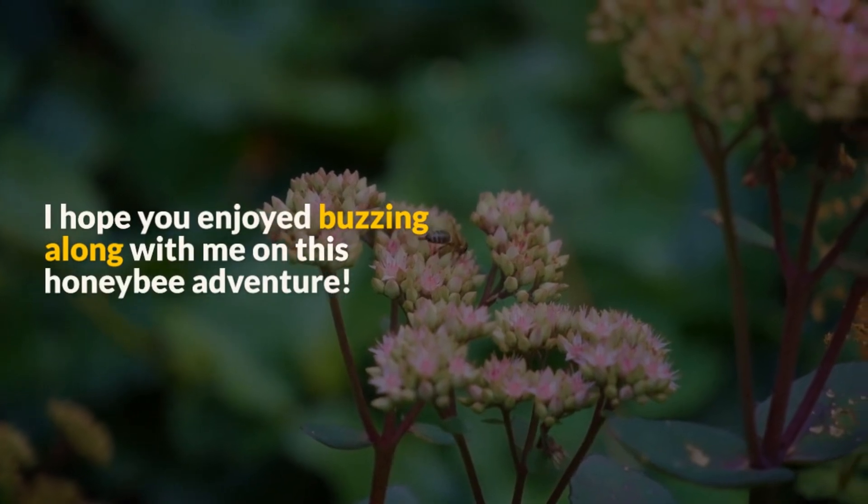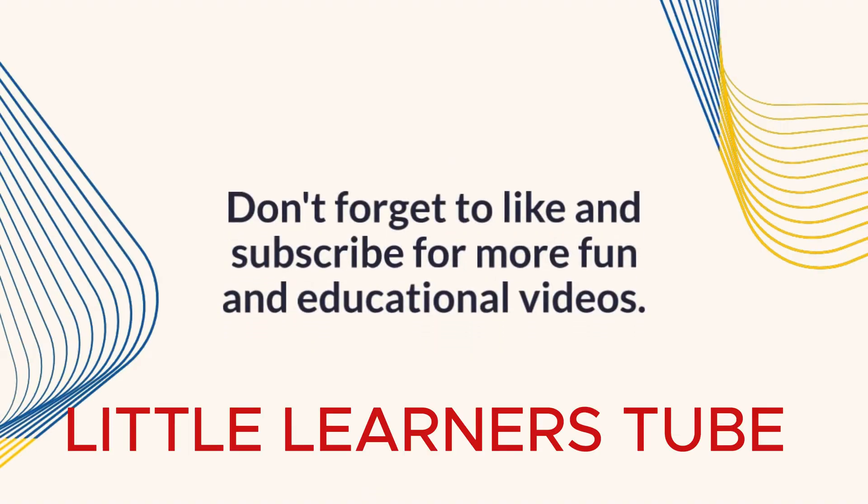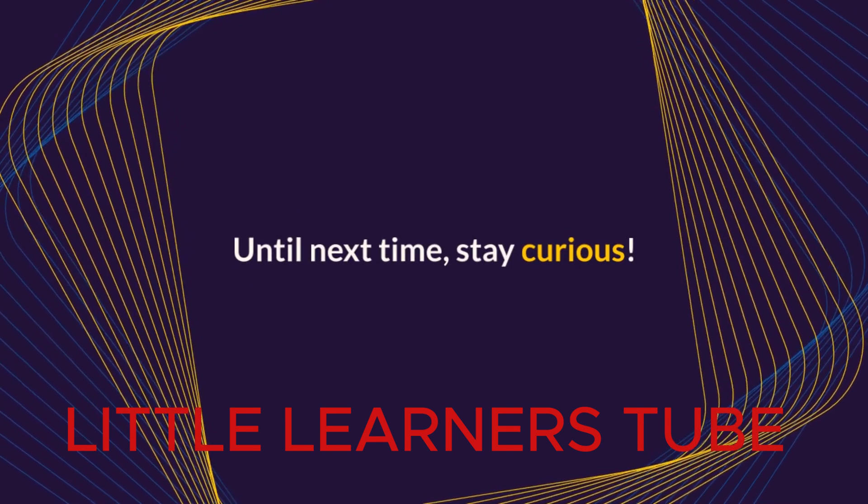I hope you enjoyed buzzing along with me on this honeybee adventure. Don't forget to like and subscribe for more fun and educational videos. Until next time, stay curious. See you next week.